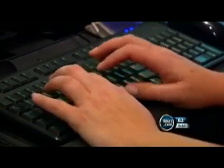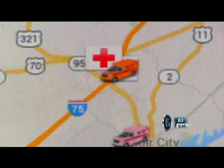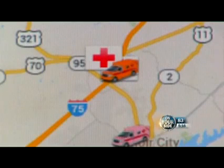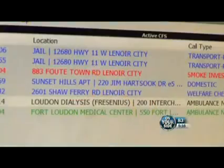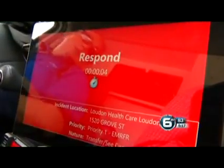It starts with the emergency call, demonstrated for us at Loudoun County's 911 Center. This interactive map lets the dispatcher know without question which ambulance in the system is the closest, showing the vehicle number and exact location. The nearest ambulance to the call gets the on-screen message loud and clear, and turn-by-turn directions begin.